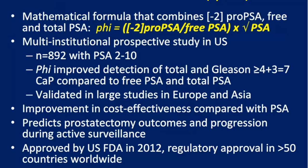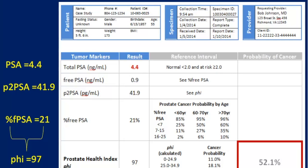Phi is FDA approved since 2012 and included in the NCCN guidelines as a reflex option for initial and repeat prostate biopsy. In a clinical example: a PSA of 4.4 with 21% free PSA, but with a very high pro-PSA component, yields a phi of 97 — a very high value indicating high risk of detection, especially of high-grade disease on biopsy. Knowing the pro-PSA value gives more information than free and total PSA alone.